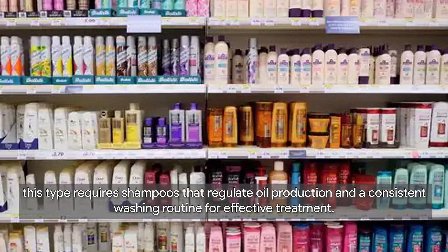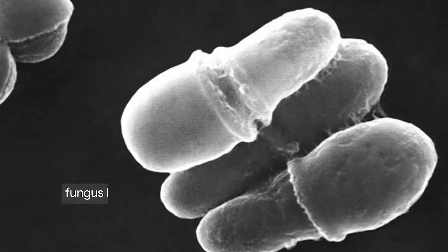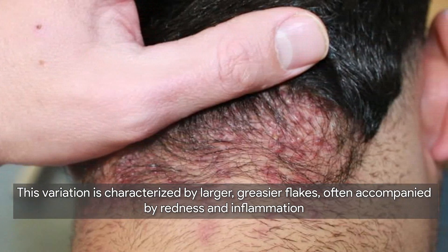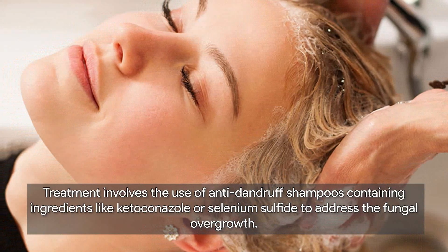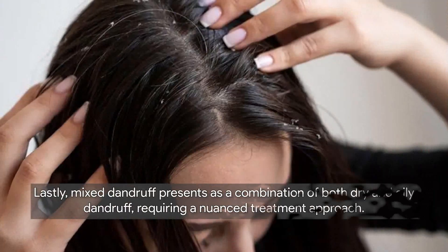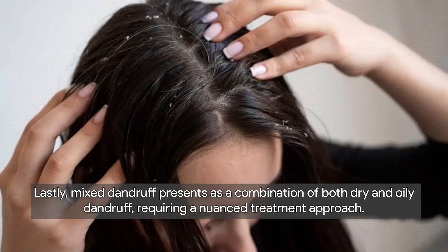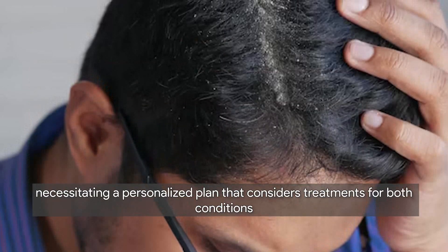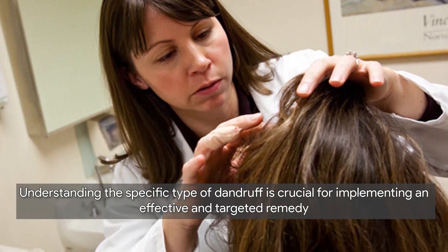Malassezia-associated dandruff is caused by an overgrowth of the yeast-like fungus malassezia, accelerating the shedding of skin cells. This variation is characterized by larger, greasier flakes, often accompanied by redness and inflammation. Treatment involves anti-dandruff shampoos containing ingredients like ketoconazole or selenium sulfide to address the fungal overgrowth. Lastly, mixed dandruff presents as a combination of both dry and oily dandruff, with the scalp exhibiting characteristics of both simultaneously, necessitating a personalized plan that considers treatments for both conditions.